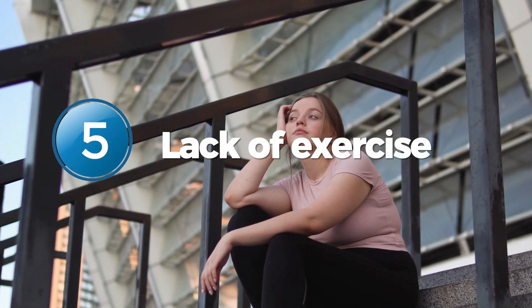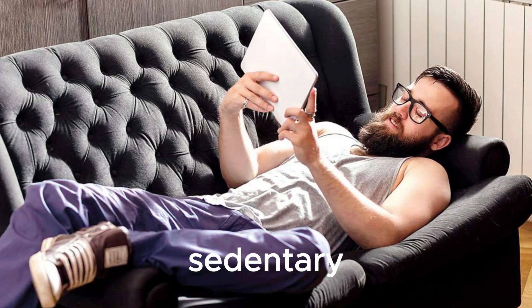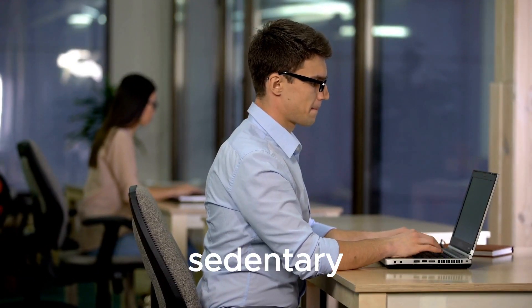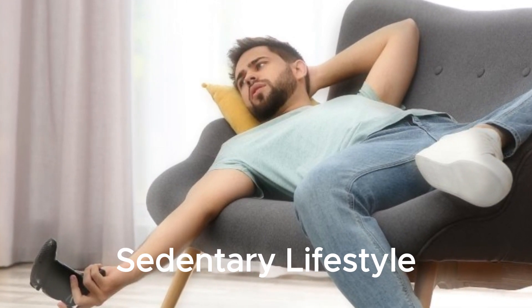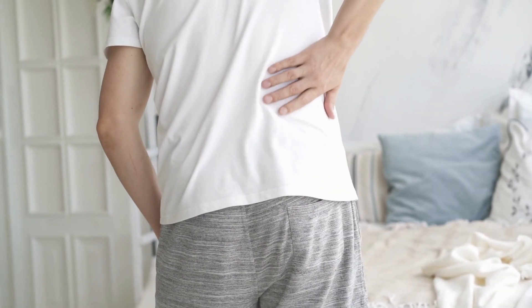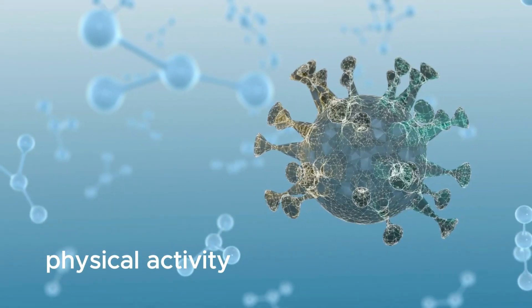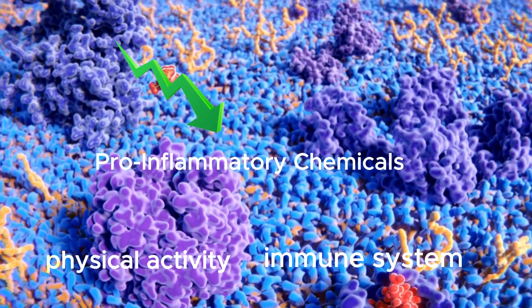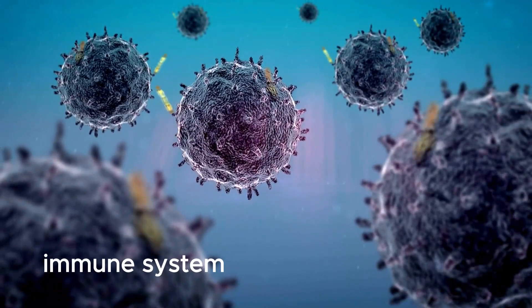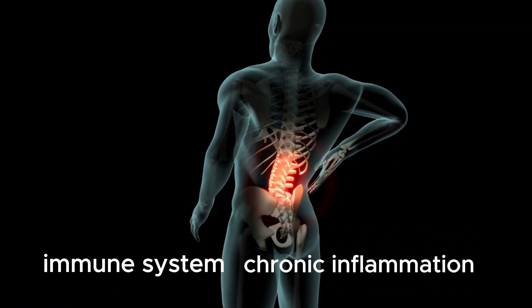Number 5: Lack of Exercise. Our modern lifestyle has made it quite easy for us to become sedentary, with many of us spending several hours each day sitting in front of screens or lounging on couches. However, this sedentary lifestyle can have serious consequences for our health, as it can contribute to inflammation in the body. Physical activity helps keep our immune system healthy and helps reduce the production of pro-inflammatory chemicals in the body. But when we are sedentary, our immune system is not as efficient at regulating inflammation, which can lead to chronic inflammation over time.